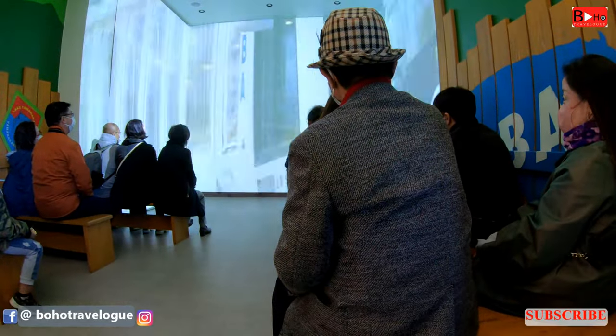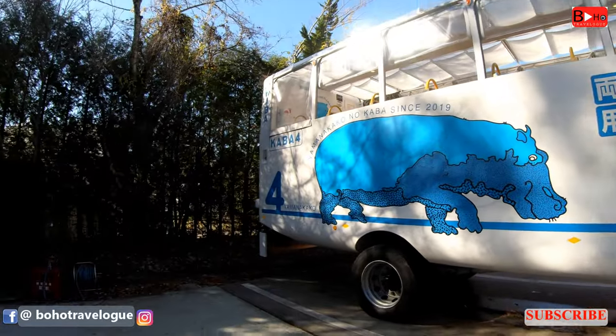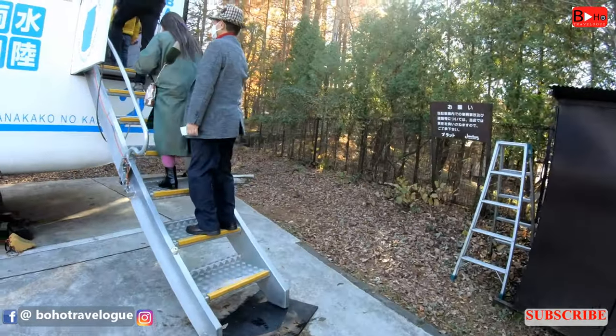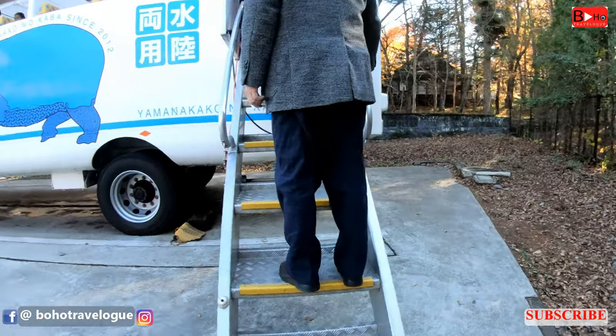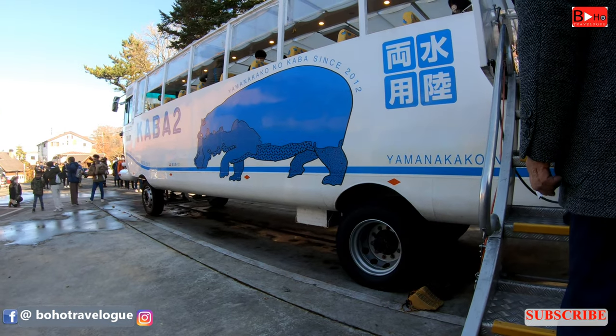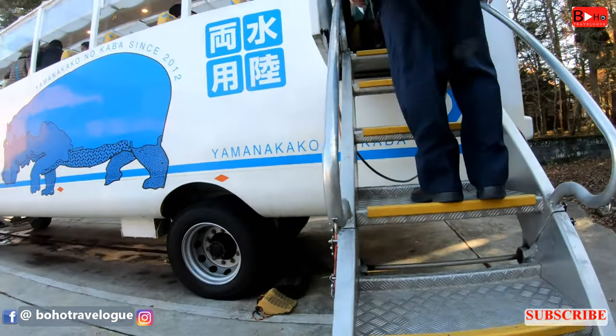The tour is available every day around 9 or 10 AM to 3:30 PM depending on the season, and each ride costs 2300 yen for adults and 1150 yen for children.